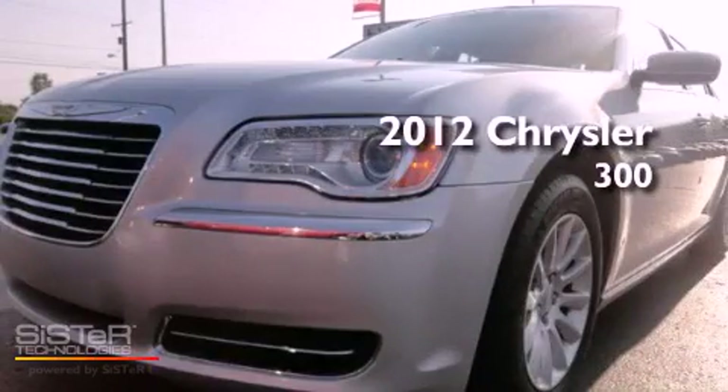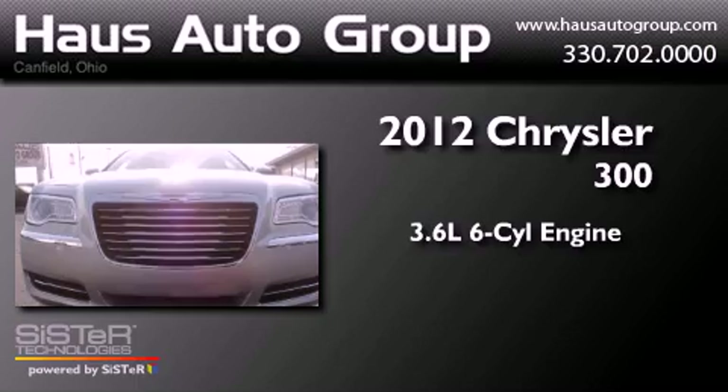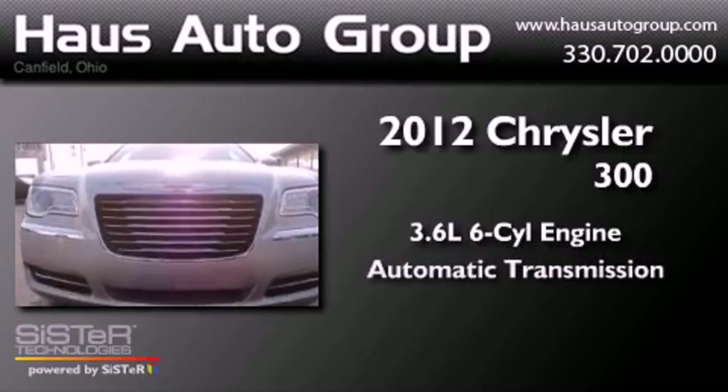This is a 2012 Chrysler 300. It features a 3.6-liter six-cylinder engine and an automatic transmission.